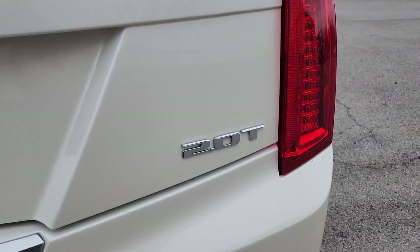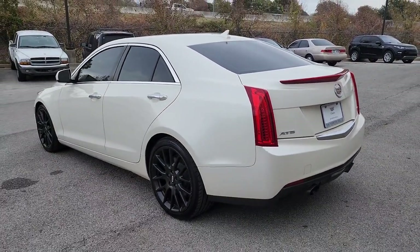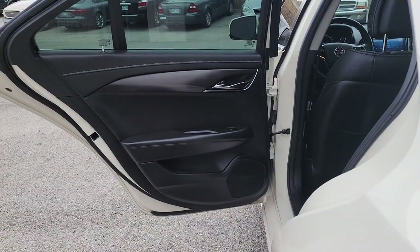These are just some of the great options this vehicle comes with: keyless entry, heated driver's seat, satellite radio, premium sound system, power passenger seat, electronic stability control, aluminum wheels, dual zone AC, power driver seat, and Bluetooth connection.